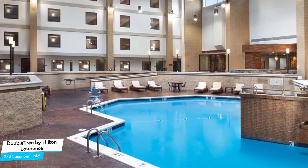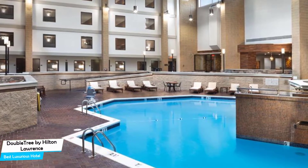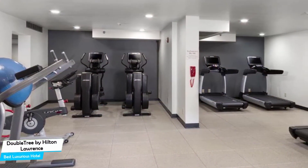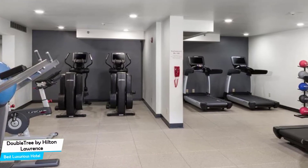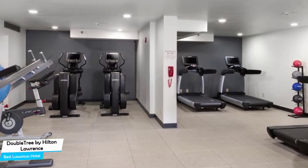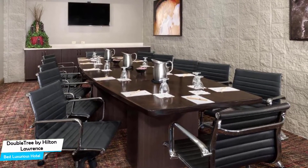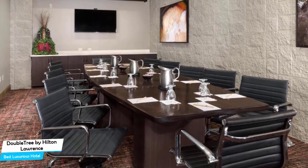The DoubleTree Hotel is a four-star hotel with two restaurants, near University of Kansas, located 2.1 kilometers from the center of Lawrence. Nearby attractions include Breakout Lawrence at 1.3 miles, Massachusetts Street at 1.9 miles, and Booth Family Hall of Athletics at 1.8 miles.